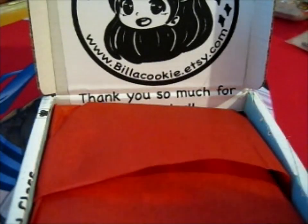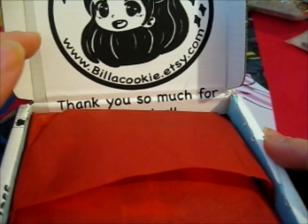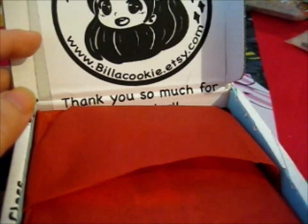We're right here and this is from Bella Cookie. If I'm right, this is the one, part of the group order.